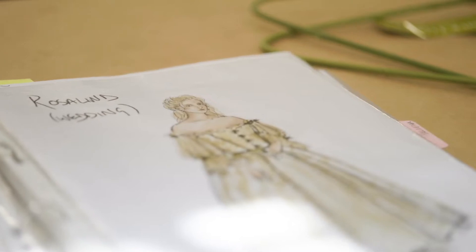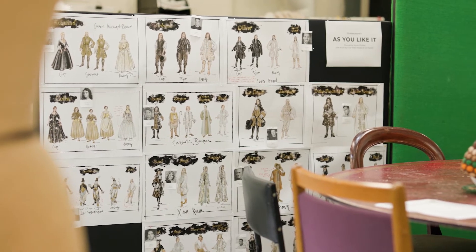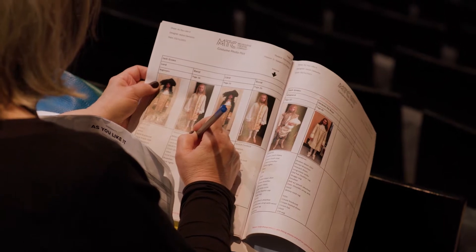As Associate Costume Designer, I'm pretty much an extra set of eyes, ears, and hands for the costume designer. The costume manufacture process begins with the renderings we've received from Alicia — beautiful drawings of all the characters for the show. We'll have those pinned on the board, and then the cutters and I will heavily research the period, making sure we're cutting the right shapes for the late 17th century.